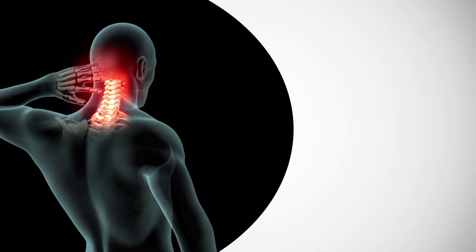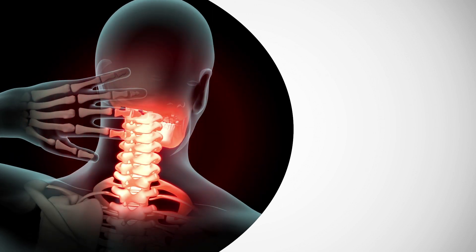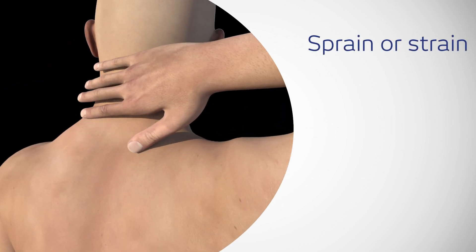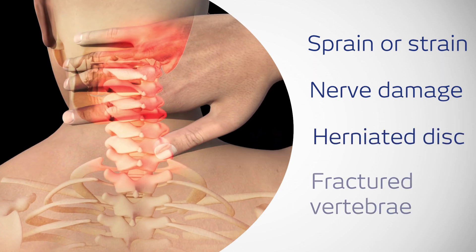Neck injuries can range from mild to very serious. Common injuries include sprain or strain, nerve damage, herniated disc and fractured vertebrae.